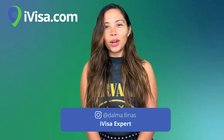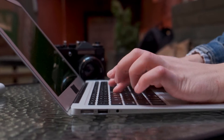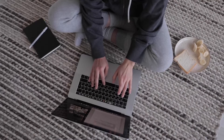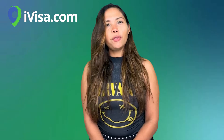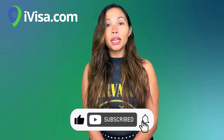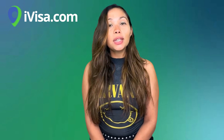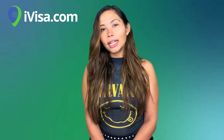I'm Dalma, your Kulavisa.com travel expert, and in this video I will talk about the Schengen visa application in 2022. I promise you that by the end of this video you'll know everything about it. Now let's get started.